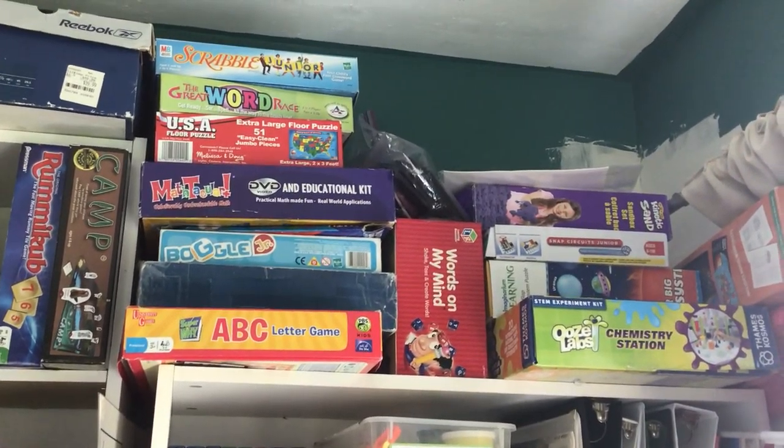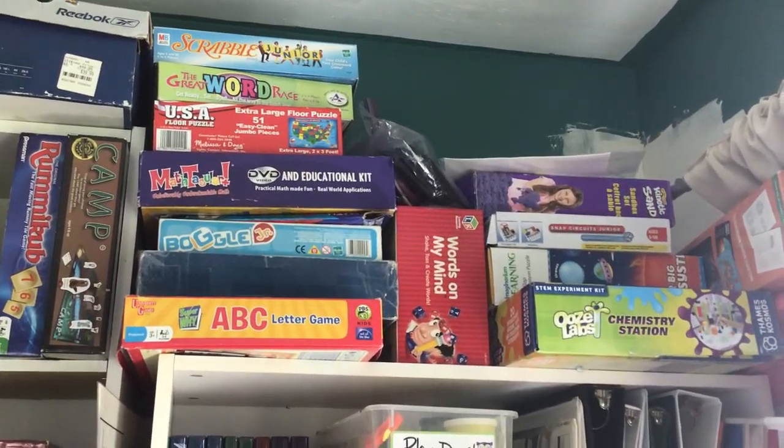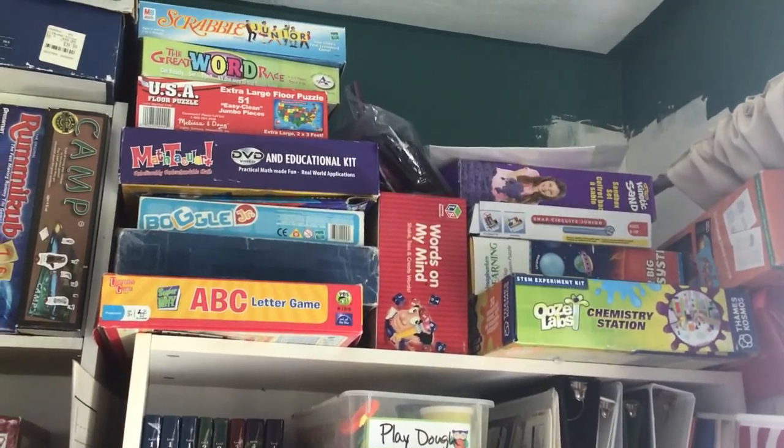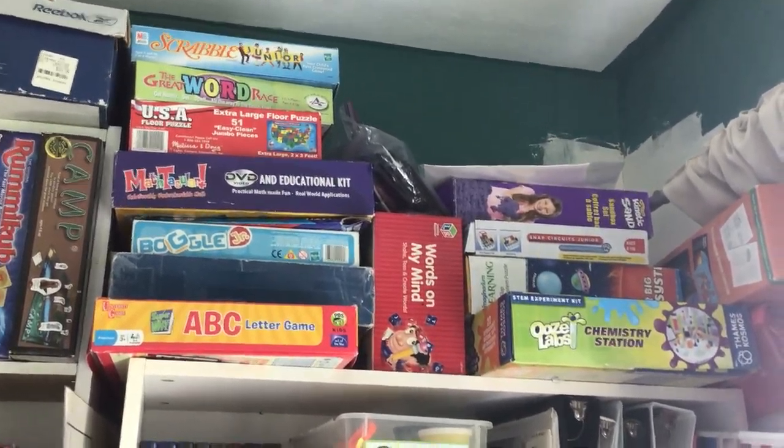These are the educational games that are specific to school. My husband isn't super into playing educational games. I'm not always either, but they're good for the kids — so, educational games.